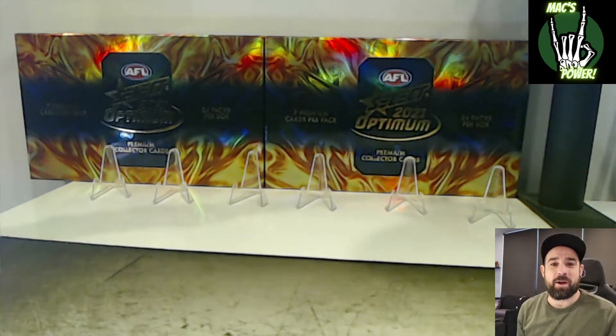G'day cheesebags, welcome back to the Max Power Channel. My name is Mac and we've had a bit of a mare today.